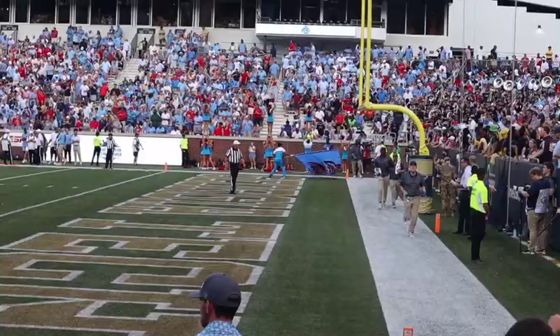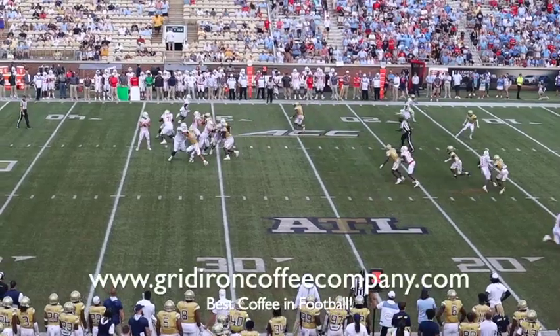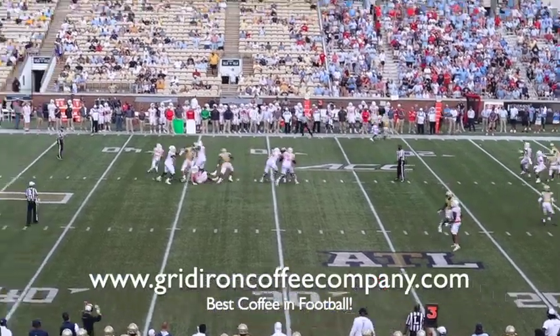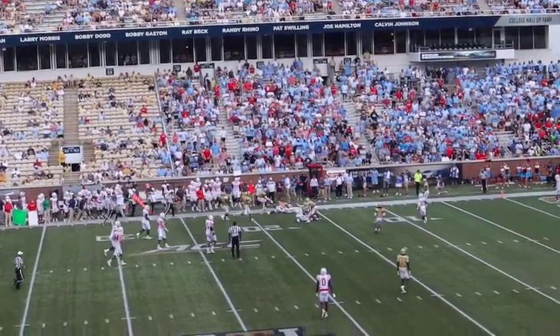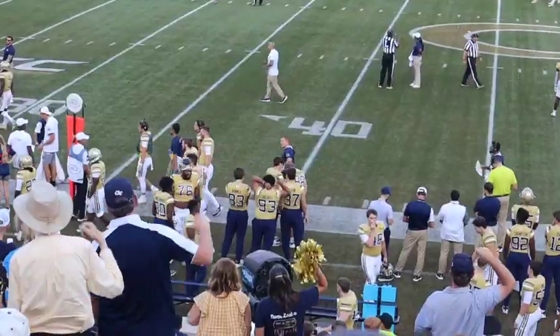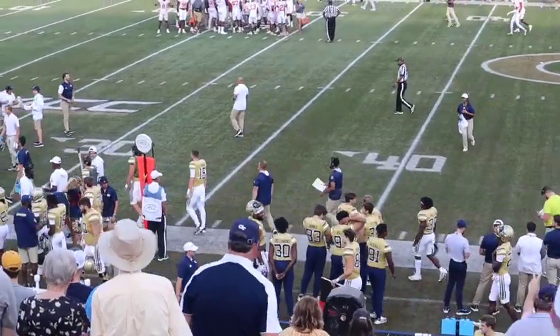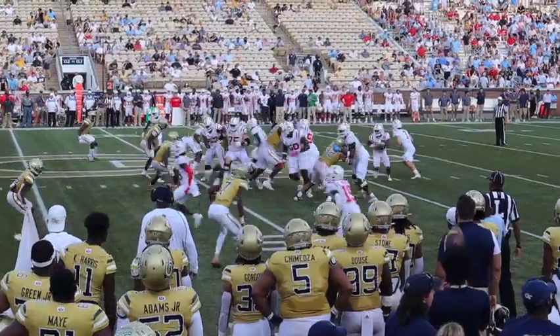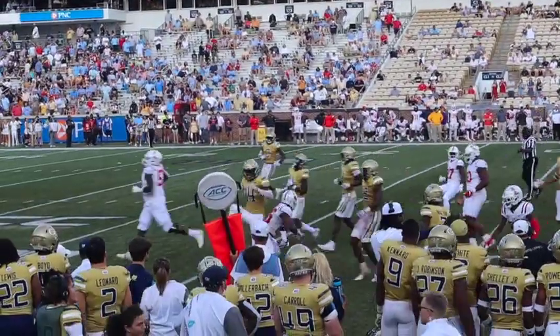If you like this content, please like and follow and go check out our website for the best coffee in football at gridironcoffeecompany.com and use code TOUCHDOWN to save yourself 20%. Don't forget guys, life is good. Go long. We'll see you next time.